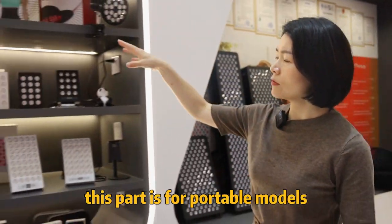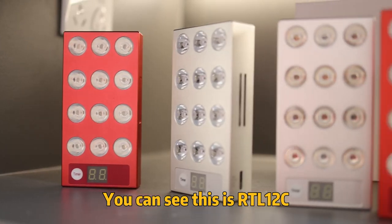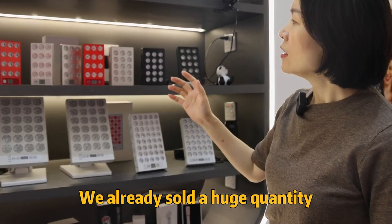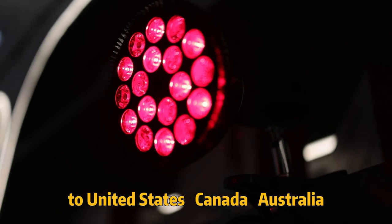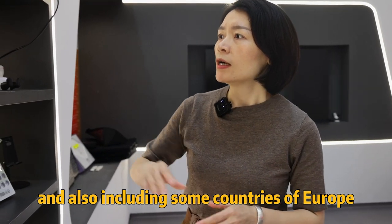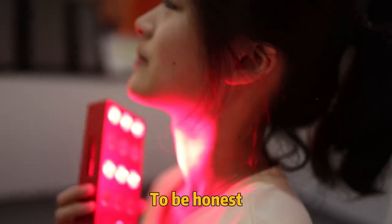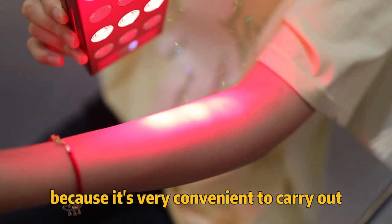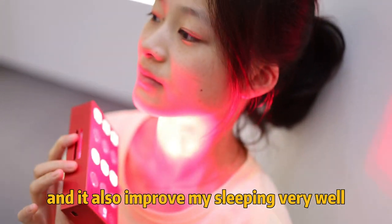Let's go. This part has multiple models. You can see this is the RTL12C — this model is a very classic one for our company. We have already sold a huge quantity to the United States, Canada, Australia, and also some countries in Europe. This one is a very good choice for travel. To be honest, I take this one when I have a business trip to other cities because it's very convenient to carry. And it also improves my sleep very well.